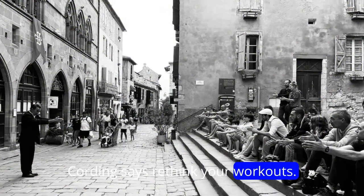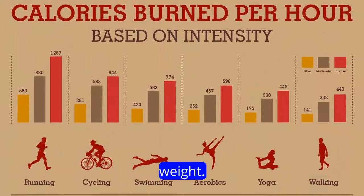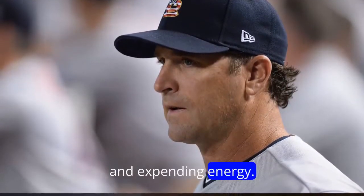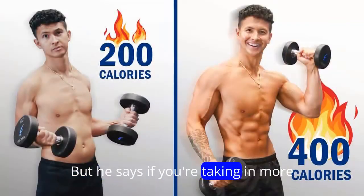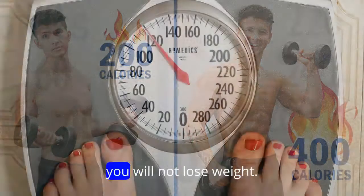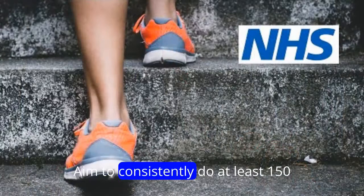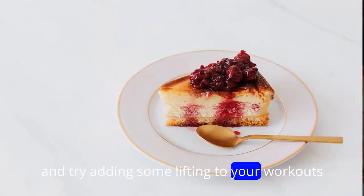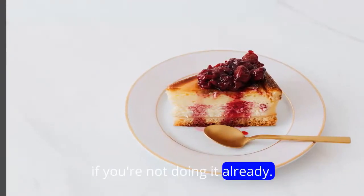Rethink your workouts. Of course, exercise can help you lose weight, Matheny says — you will be burning calories and expending energy. But, he says, if you're taking in more calories than you're burning, you will not lose weight. Aim to consistently do at least 150 minutes of moderate-intensity exercise a week, and try adding some lifting to your workouts if you're not doing it already, he says.